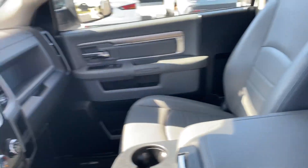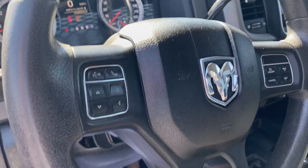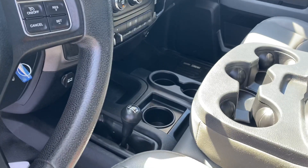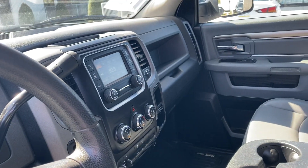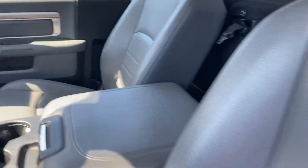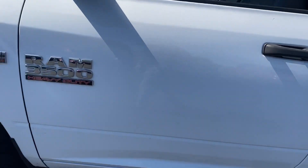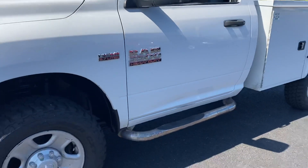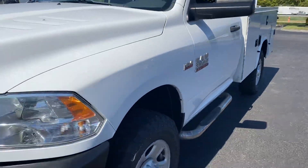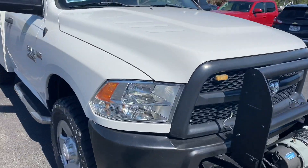Interior is in good shape, minor wear on the seat, vinyl interior, rubber floors — ready to work. Air blows ice cold, does have cruise control, Bluetooth, four-wheel drive. Very nice vehicle. 5.7 Hemi 3500 heavy duty, ready to go to work. Check it out — 2015.